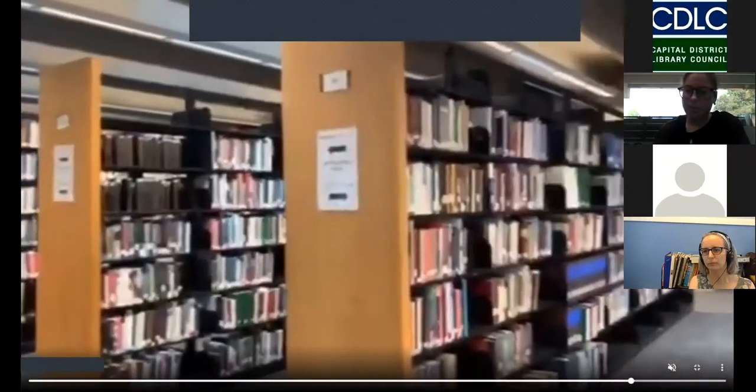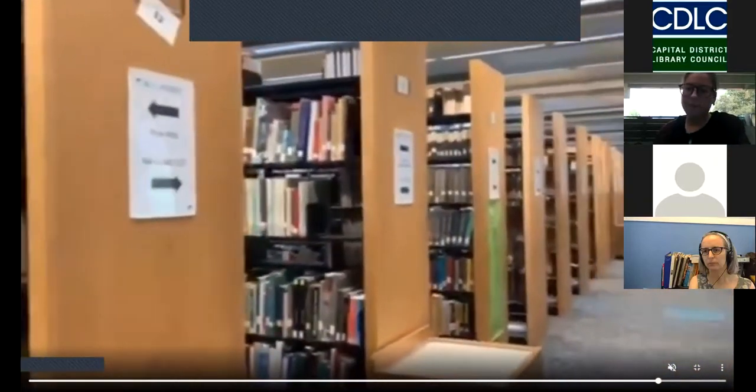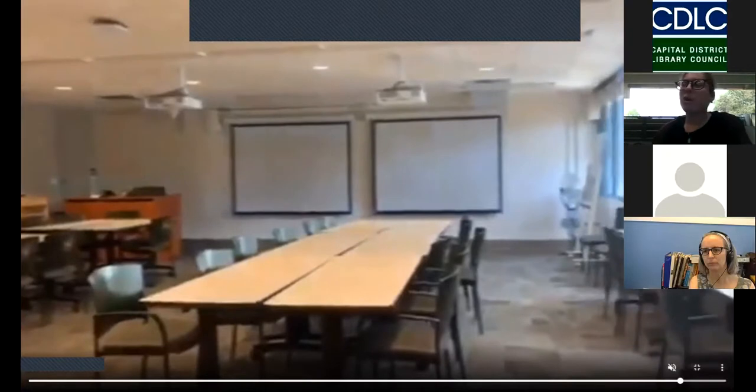Now we're in the stacks. Students don't come over here quite as much, and at this point we are discouraging people from browsing in there. Here is the multi-purpose room. We do quite a few different things here — we'll do our college forum instruction, where the first year experience class comes to the library for a class period and we do a presentation and tours, and that usually happens here. We also do events in this room. Back in February we had a food demonstration based on a traveling exhibit from the National Library of Medicine that we had in the atrium.